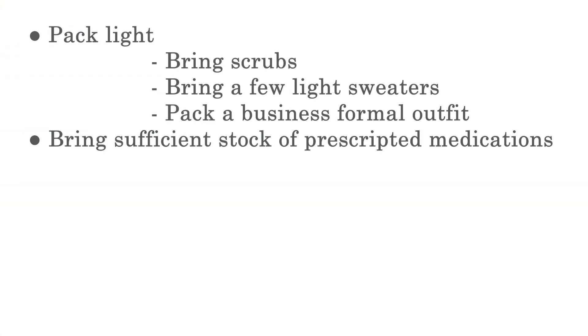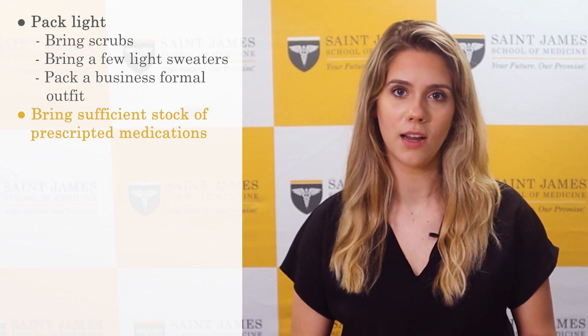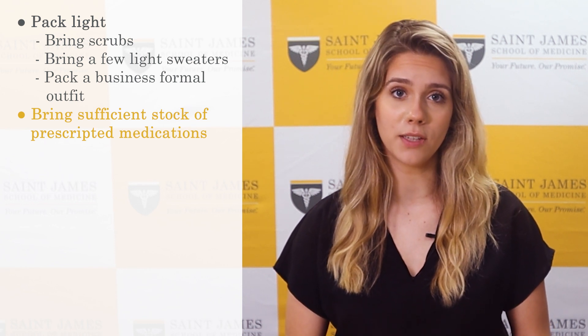In case you are in need of any prescription medications, please bring sufficient stock. Prescription medications cost more on the islands and are harder to find. Usually we recommend students bring at least a four-month supply for each semester.